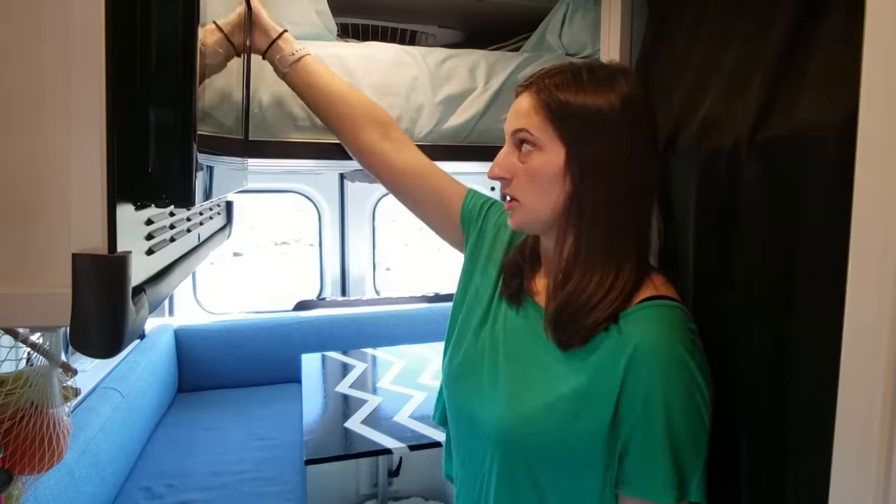For our bed setup we couldn't decide between having two couches or a permanent bed, because there are advantages of both. We liked the idea of having couches to hang out, work, and eat, with the space feeling more open, but we also didn't want to make our bed every night. So our solution was — why not have both? We made our top bed using a Happy Jack bed lift system, which is powered electrically so we can bring it up and down, and we literally have a bed in five seconds.